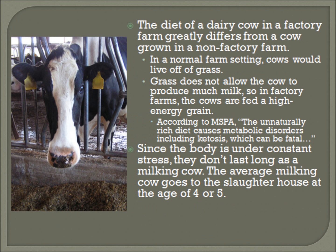Now I'm going to talk about the diet of a dairy cow that lives on a factory farm. For a cow living on an old-fashioned farm setting, they would feed on grass and grain without chemicals or hormones. Generally, grass does not allow a cow to produce much milk, so in the factory farm, cows are fed a high-energy grain. According to MSPA, the unnaturally rich diet causes metabolic disorders, including ketosis, which can be fatal.